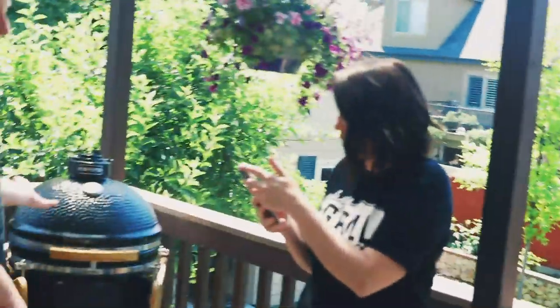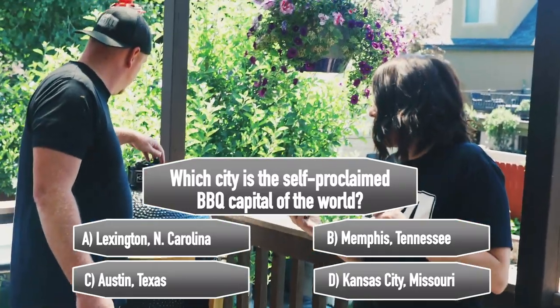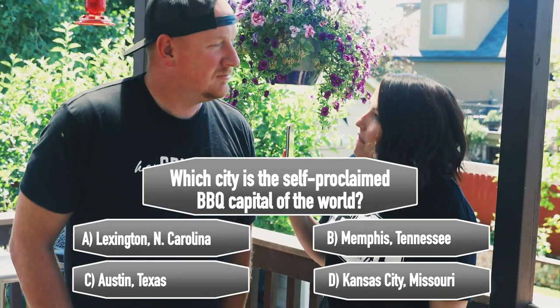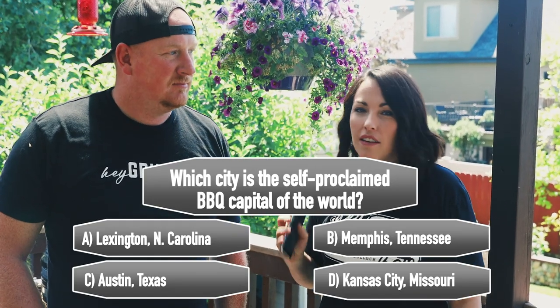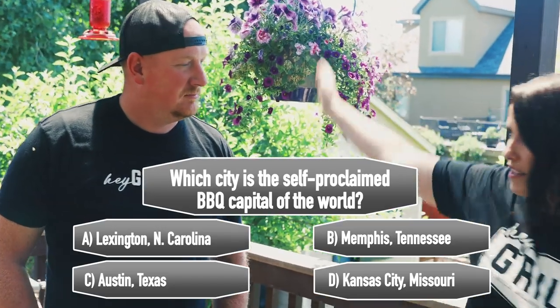Trivia: which city is the self-proclaimed barbecue capital of the world? A) Lexington, NC, B) Memphis, TN, C) Austin, TX, or D) Kansas City, MO. Todd believes it's D. Answers coming at the end.